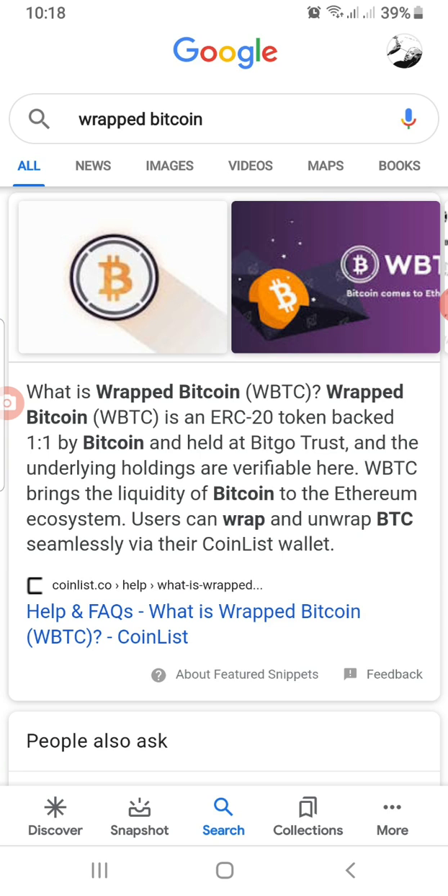Wrapped Bitcoin helps the liquidity in Bitcoin flow over to the Ethereum ecosystem. Users can now wrap and unwrap Bitcoin seamlessly via the CoinList wallet. With this, you can use Bitcoin to buy any ERC-situated token — like TST, USDT, wrapped ETH, DAI — whatever you want to buy in the Ethereum ecosystem. I'm going to show you how to wrap your Bitcoin and how to unwrap it, so stay tuned.